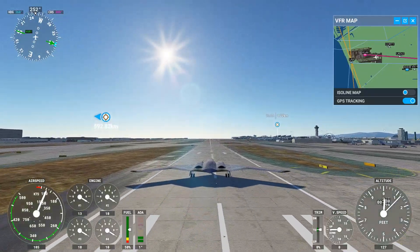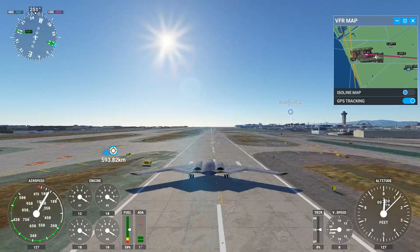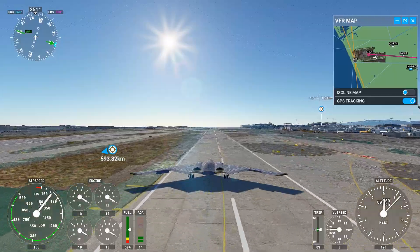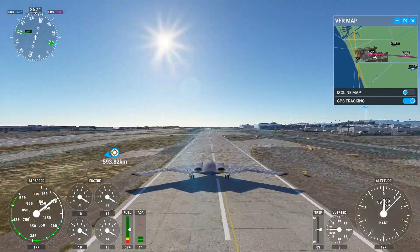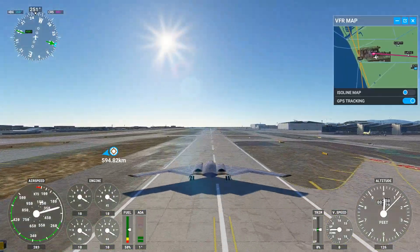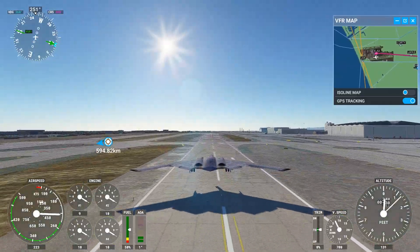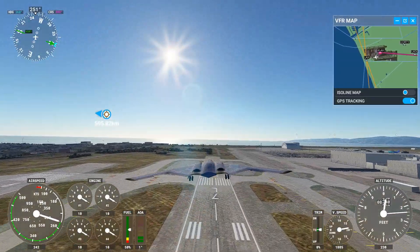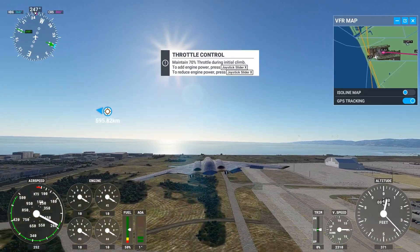Absolutely incredible. I'm probably not going to do a full flight with it today — it's not the fastest — but we're going to take it for a little spin and see what it can do. It's got a maximum height of about 50,000 feet or something ridiculous, and of course it's impeccable at avoiding detection — that's the stealth form. Incredible stuff.